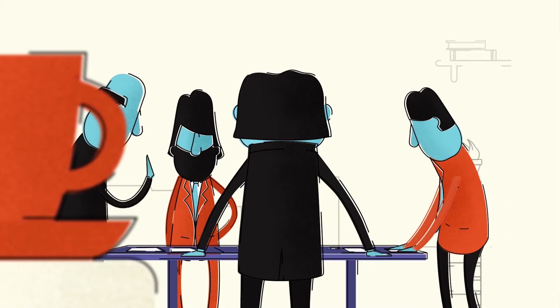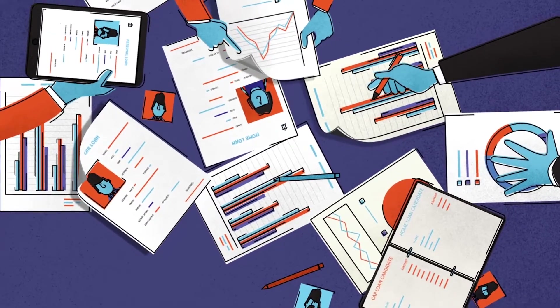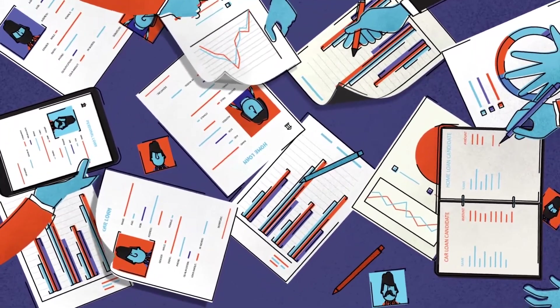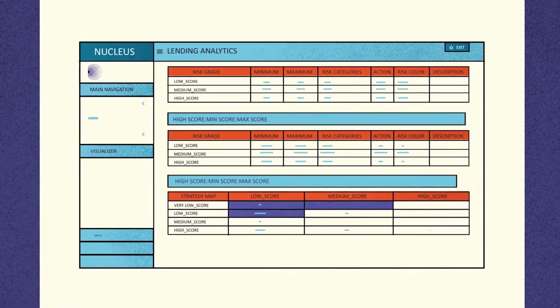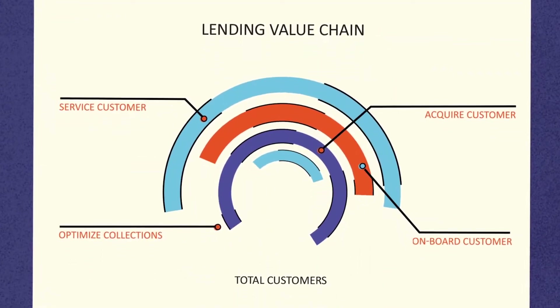Such demands for immediate decisions have placed increased pressure on bankers, especially when making decisions about which customers should be offered which loans and at what price. A comprehensive, lending-focused, analytic solution can help banks gain a competitive edge by taking data-driven decisions seamlessly throughout the lending value chain.